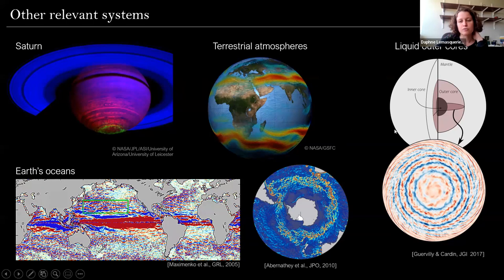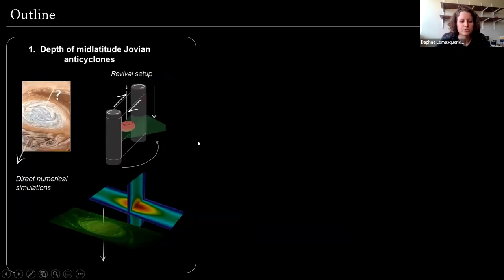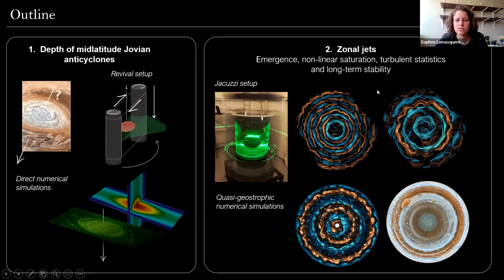Before getting into more detail, I want to say that the processes we're going to look at and the results I'm going to show can presumably be extended or applied to other planetary fluid layers, such as Saturn, the Earth's atmosphere where we also have nice jet streams, the Earth's ocean where zonal jets have been observed, or even liquid outer cores of terrestrial planets where the same kind of physical effects are present. For this talk, I'm first going to present a first study regarding the depth of mid-latitude Jovian anticyclones, and then present a second study regarding the emergence of zonal jets in a laboratory setup.